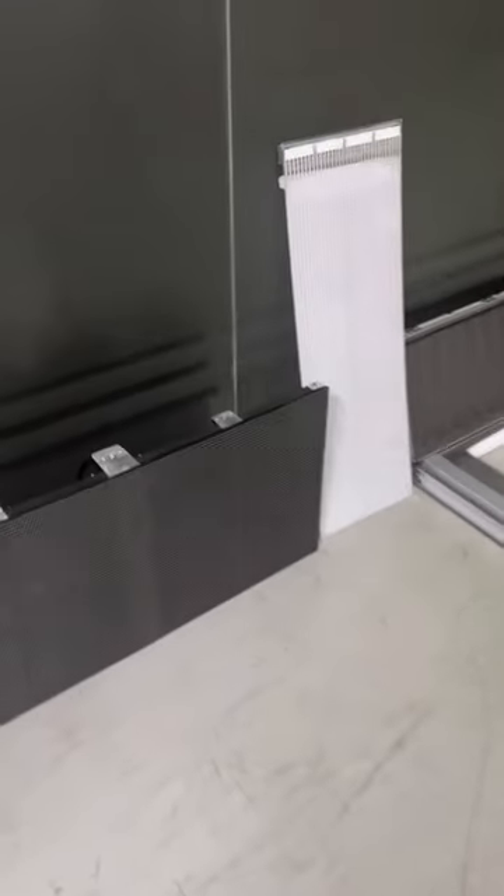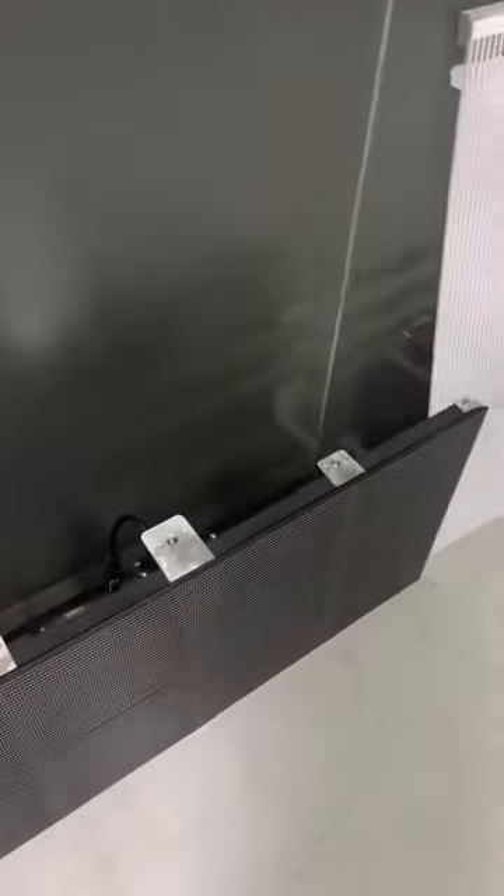Hello my friend, this is Vincent from TechDisplays. We are focused on a transparent LED screen.